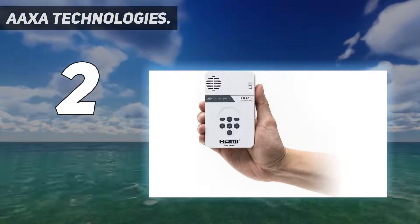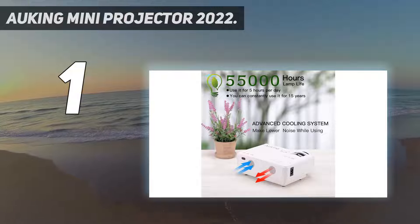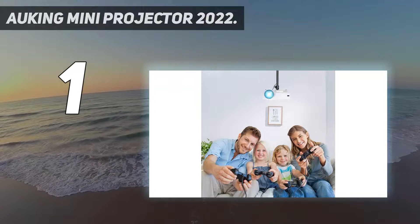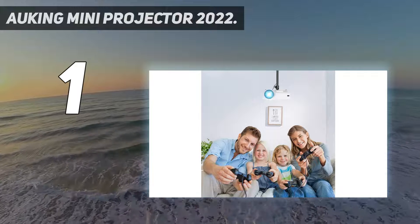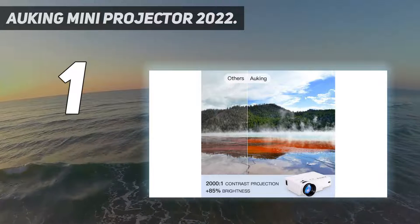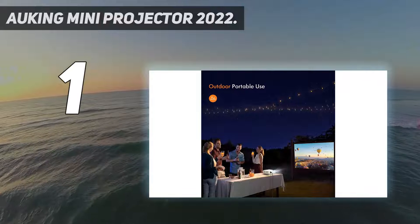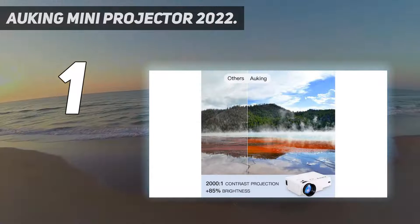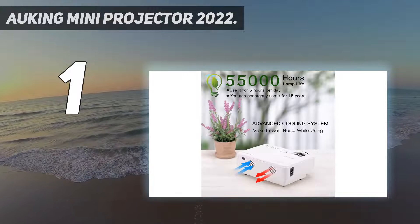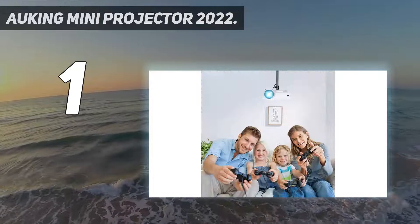And number one: the Akking Mini Projector 2022. It is a 1080p-equivalent tiny projector that can connect to laptops and smartphones thanks to HDMI, VGA, AV, and USB connectors. This makes it perfect for enjoying movies, business presentations, and games with high visual requirements. The built-in speakers are loud enough to reach everyone in a large room, and if you need even more sound quality, you can easily connect it to an external speaker.